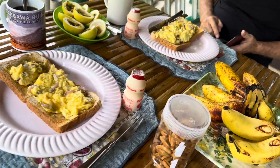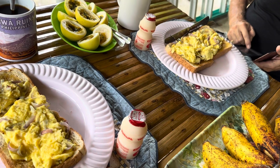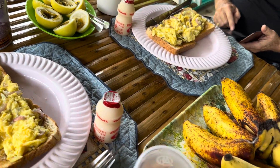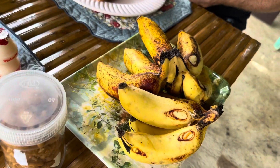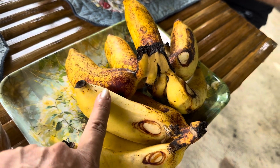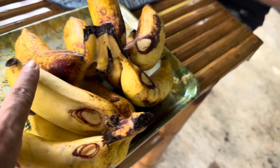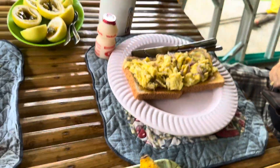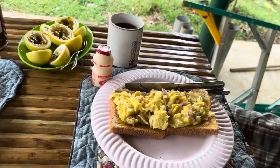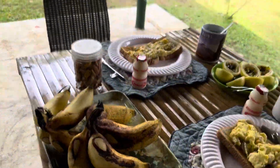So today we're just going to have toast and scrambled eggs with onions. These bananas we harvested about a week ago and now they're ready — really nice. Our favorite kind of bananas. So yeah, we are having our breakfast here in our multifunction shed.